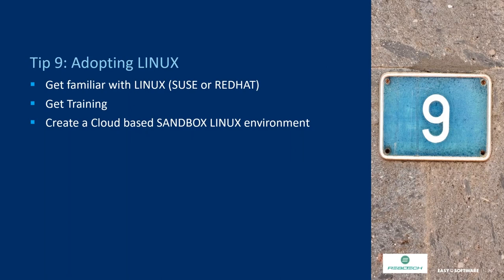You will also have a new operating system in your data center, so get familiar with either SUSE or Red Hat — both are certified by SAP to run an SAP HANA environment. After training, get yourself an account on AWS or Azure, set up a sandbox Linux environment, and start playing around. Install SAP and get a feel for what this is like — the more familiar you are going in, the easier it is both during the project and after you've gone live.